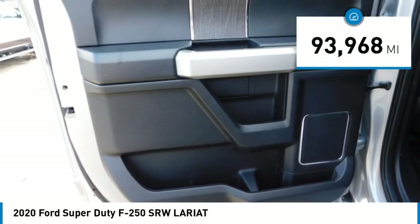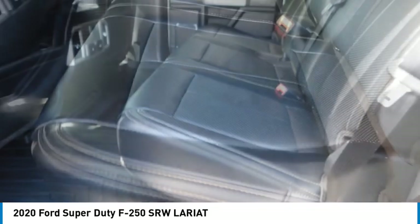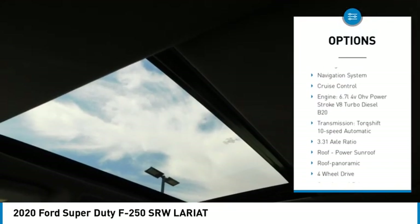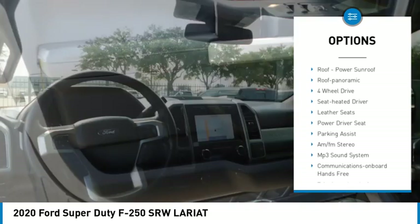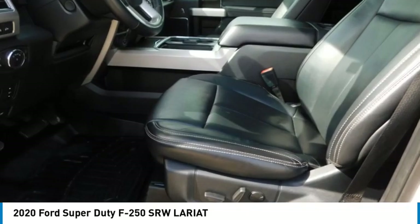This vehicle has less than 95,000 miles. Here are some of this vehicle's great options: the sliding rear window, towing package, bed liner, running boards, traction control, daytime running lights, remote keyless entry, headlights auto off, navigation system, cruise control.